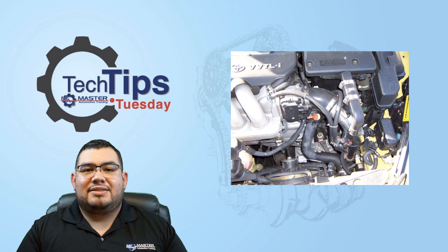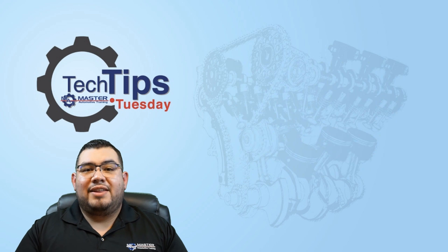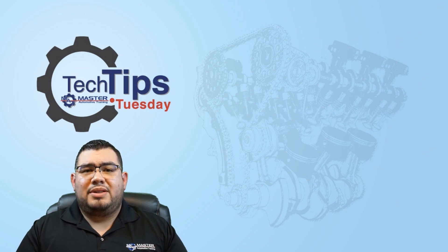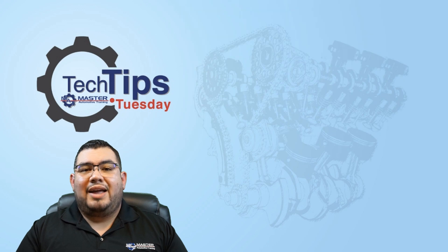If the vehicle is 1996 and newer, unfortunately it's going to need an EO number. So if it doesn't have an EO number, you have a couple of options. One, you can do some due diligence for the customer — go online, go to the manufacturer's website, try to find the part number, cross-reference the part number to the EO number. Then verify the EO number on the ARB's website, which is arb.ca.gov. If you can do that successfully and determine that the part is approved to be installed on the vehicle, print that out and keep it with your work order, vehicle inspection report, and your tech notes.